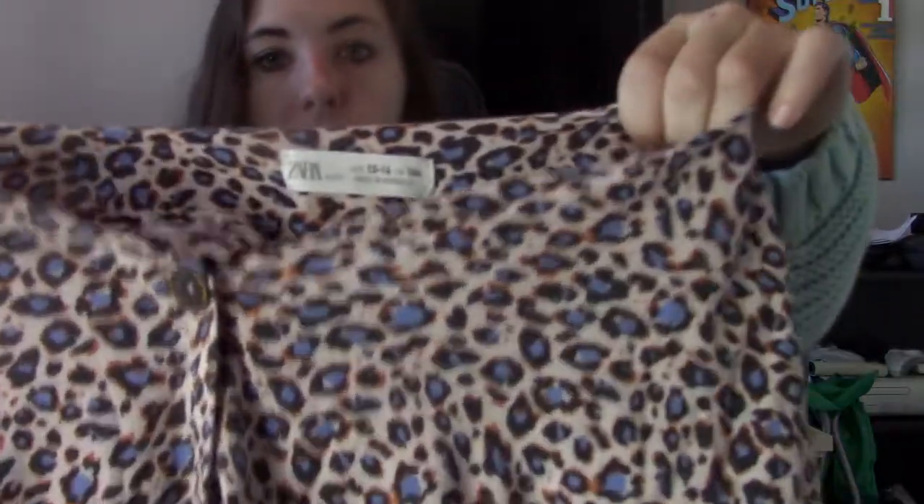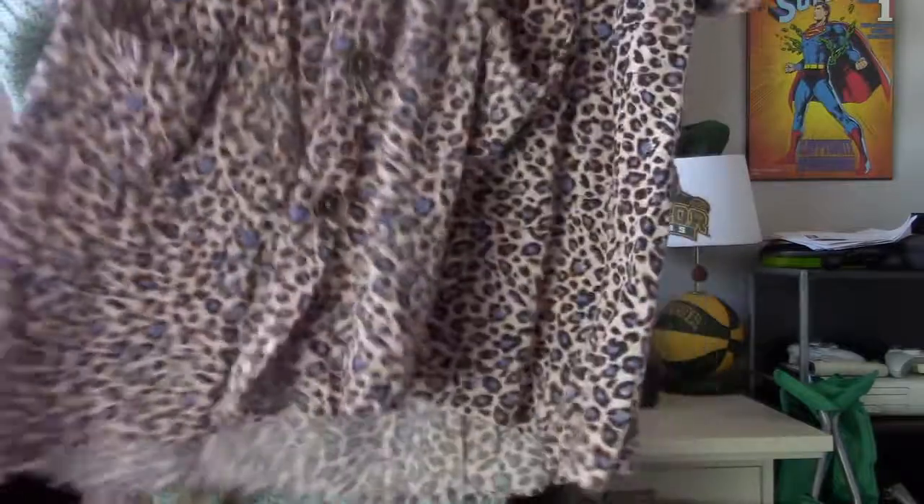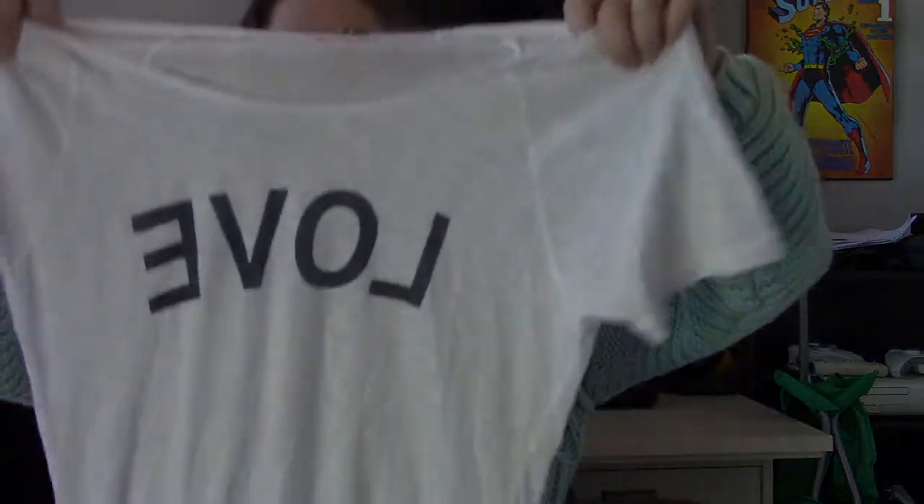Kids wear: this is Zara Kids, which isn't going to get you a bunch of money, but it's cute. Size 13/14, a little animal print cheetah tunic with pockets. Then this is Sundry, size 1 which I believe is a small. This brand is sold at Marshalls but also at Anthropologie and Shopbop. It says love.